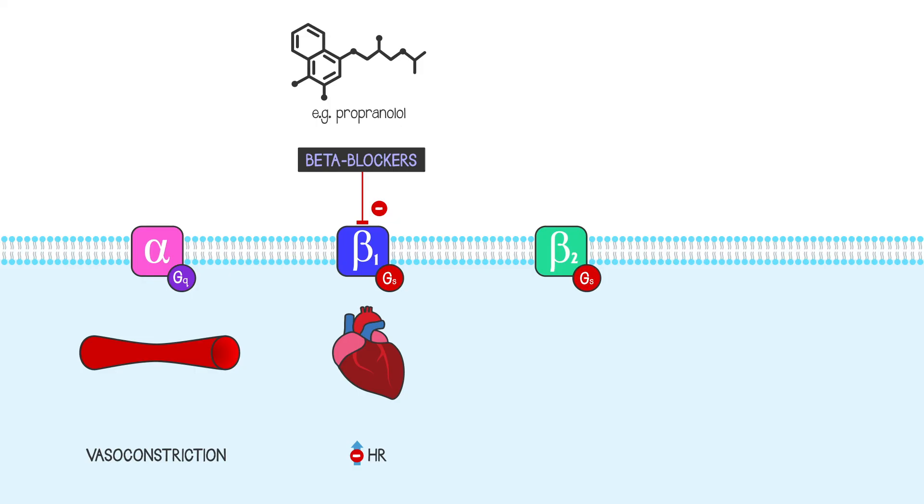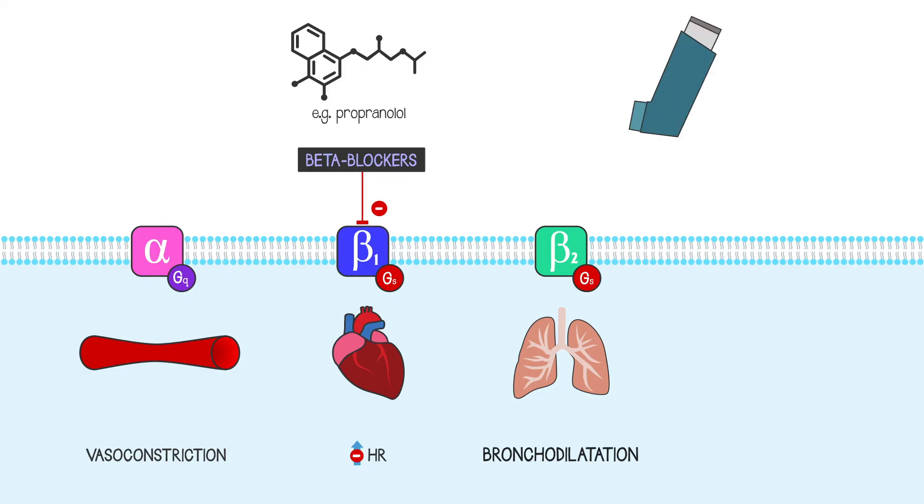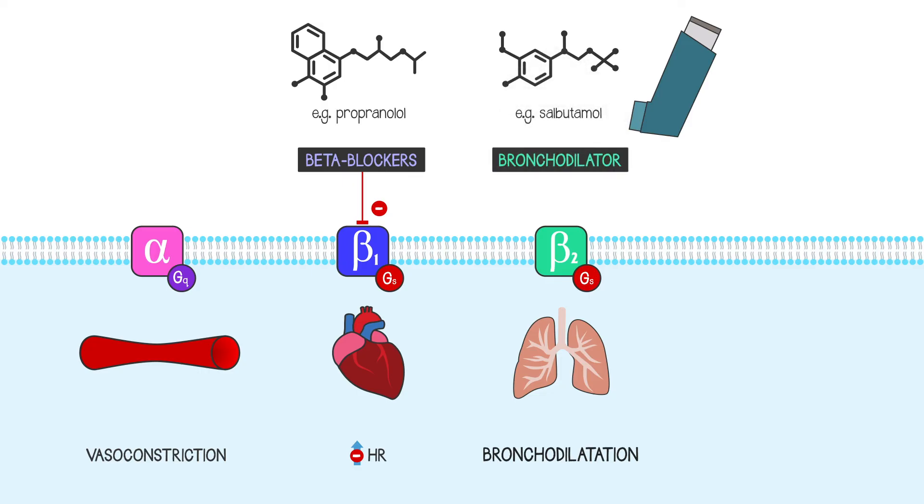Beta-2 adrenoceptors are found on bronchioles in your lung and cause the bronchioles to dilate. Those are the receptors that asthmatics stimulate when they take a puff from certain types of inhaler. In that case, the drug is activating the receptor instead of blocking it.